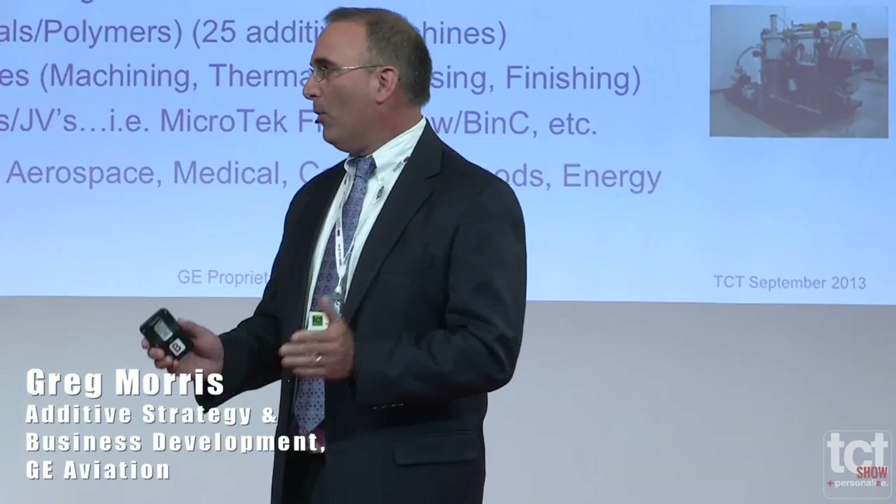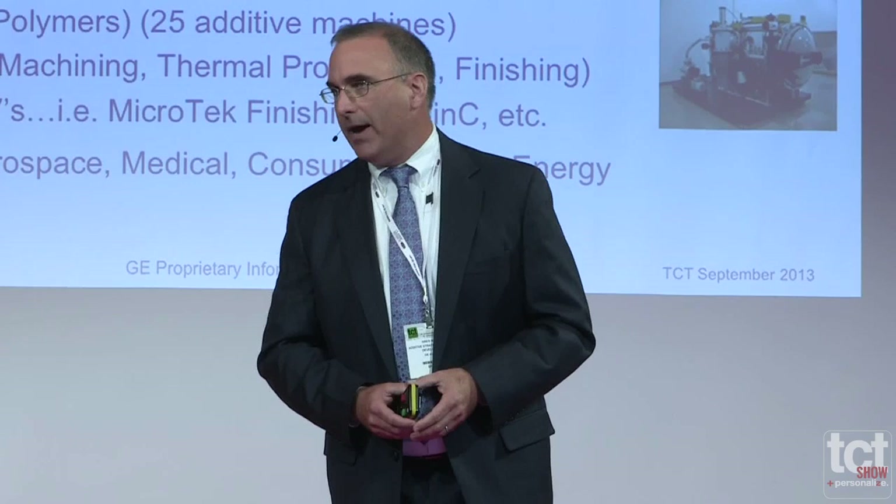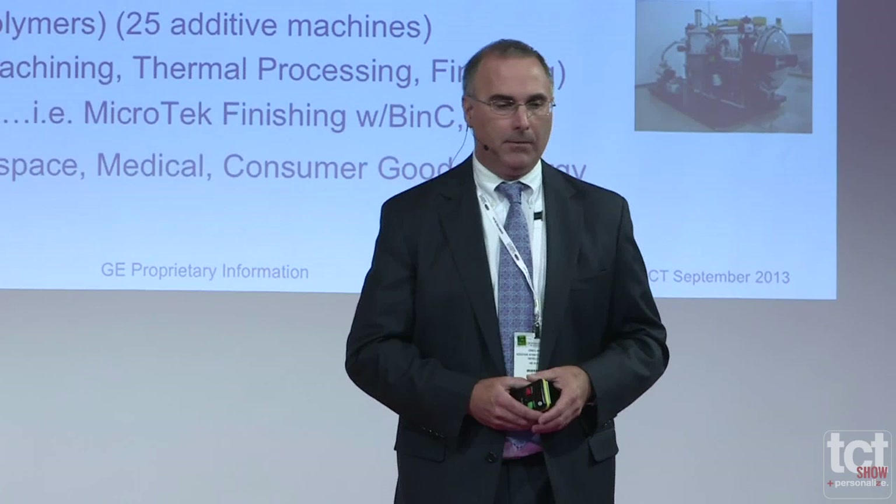We have 30 minutes here, which is a very small amount of time, but I want to cover a variety of topics about who we were, who we are, and mostly where we're going with additive. I'll focus quite a bit on the additive metals side of things, which is really the strength of our company. We do polymers, but additive metals has a lot more play within aviation than the polymer side does.